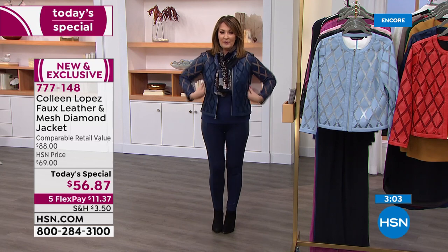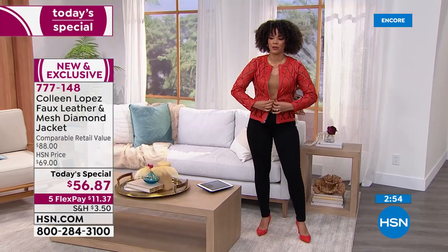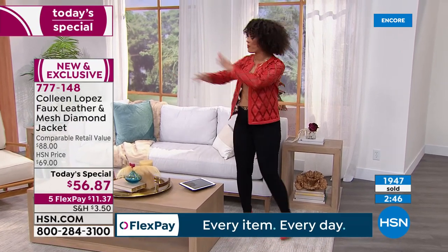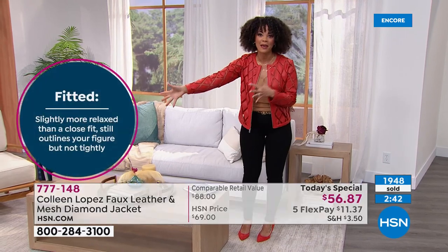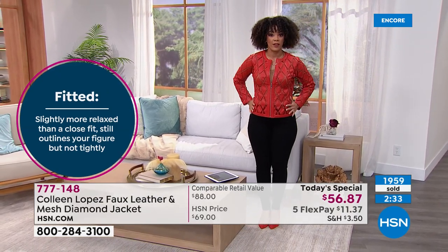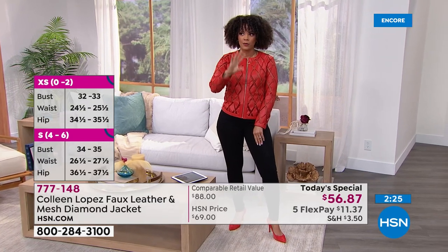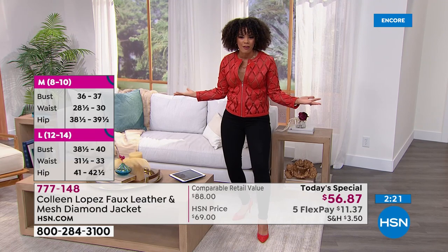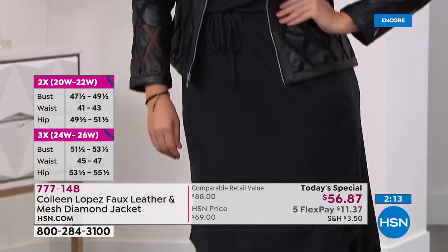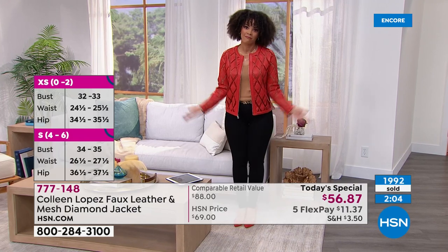It has a really pretty shape — it opens up at the bottom very slightly. It's beautiful how it lines your figure no matter what size you are. No matter what size you are, you're going to look fabulous. Shop true to size — I wear an extra small in Colleen's jackets, and it is supposed to be a little bit of a close fit, so you see how it just gently glides across the body. Close to 2,000 are gone — yours is waiting here for you. All you have to do is head to your phone and make one flex pay right now of $11.37, and you get it home and see for yourself. It looks great on everybody.